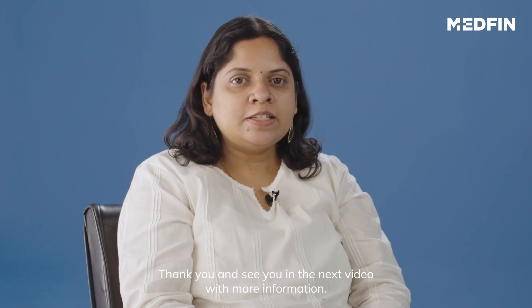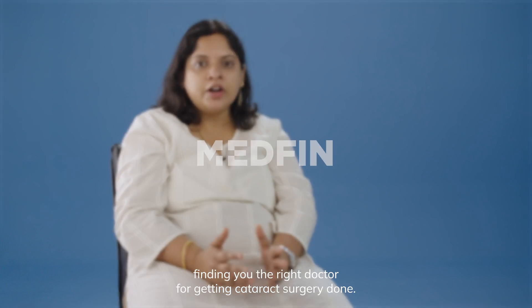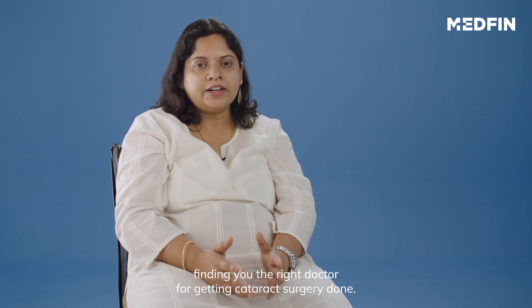Thank you and see you in the next video with more information. Medfin can be your best partner when going for an eye examination, finding you the right doctor, or getting a cataract surgery done.